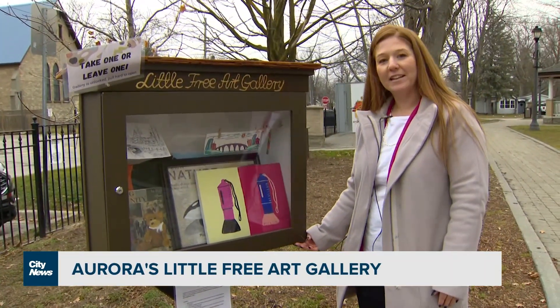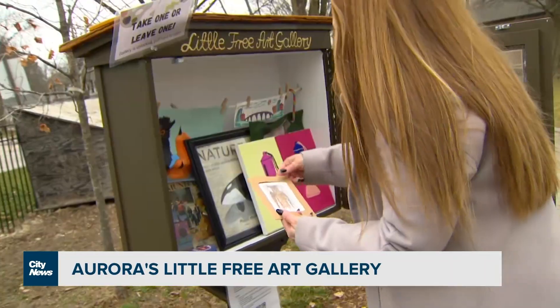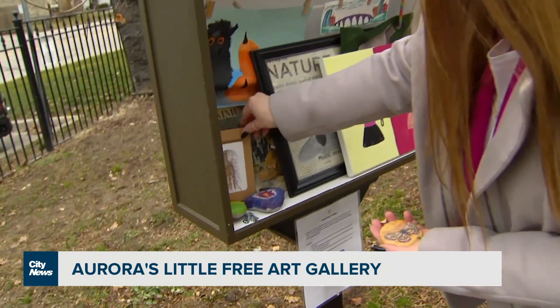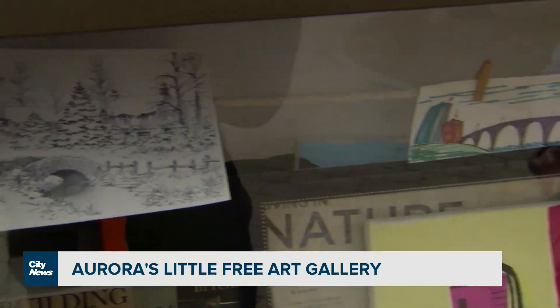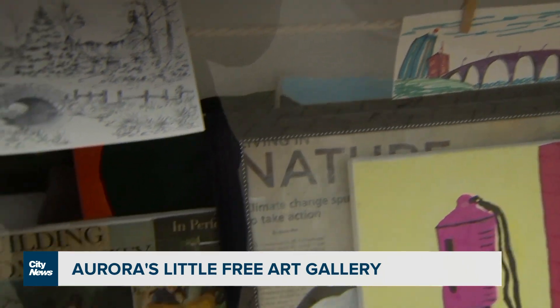This is the Little Free Art Gallery, located at Aurora Town Park. With the art gallery, you can leave some art, you can take some art, or you can just appreciate the art that has already been shared with us.